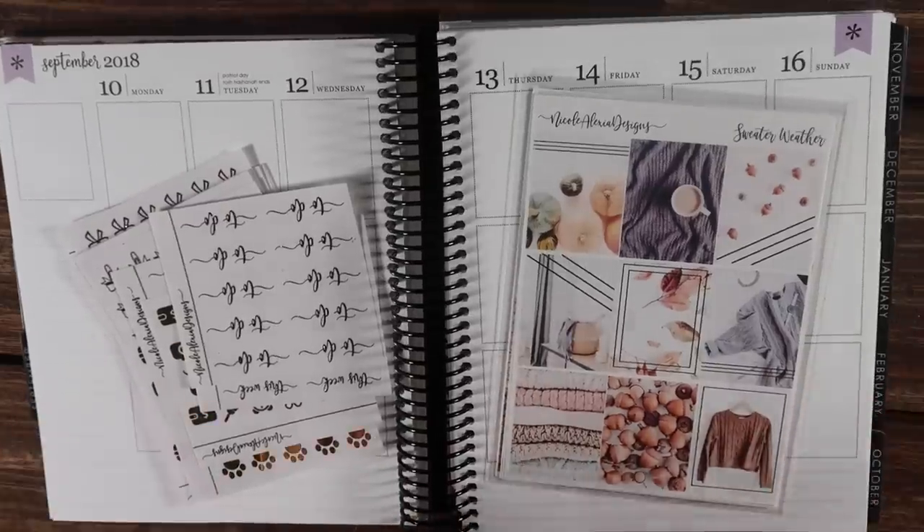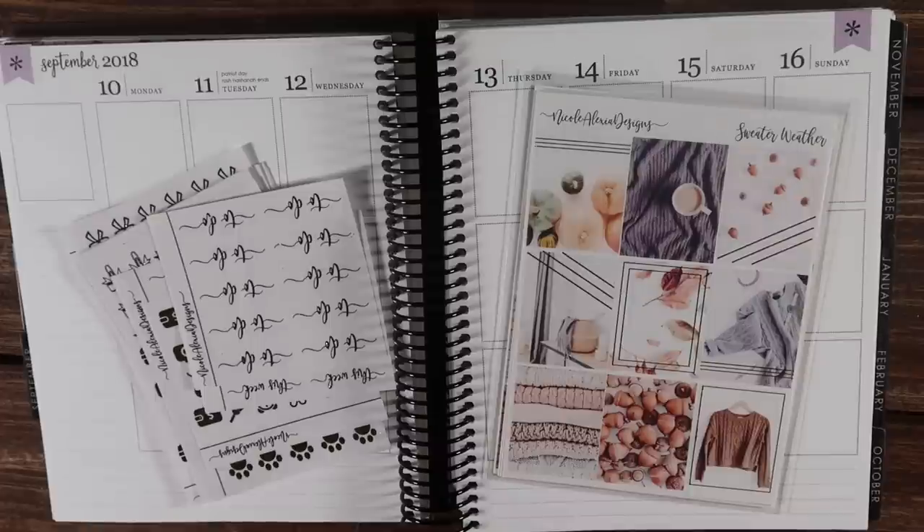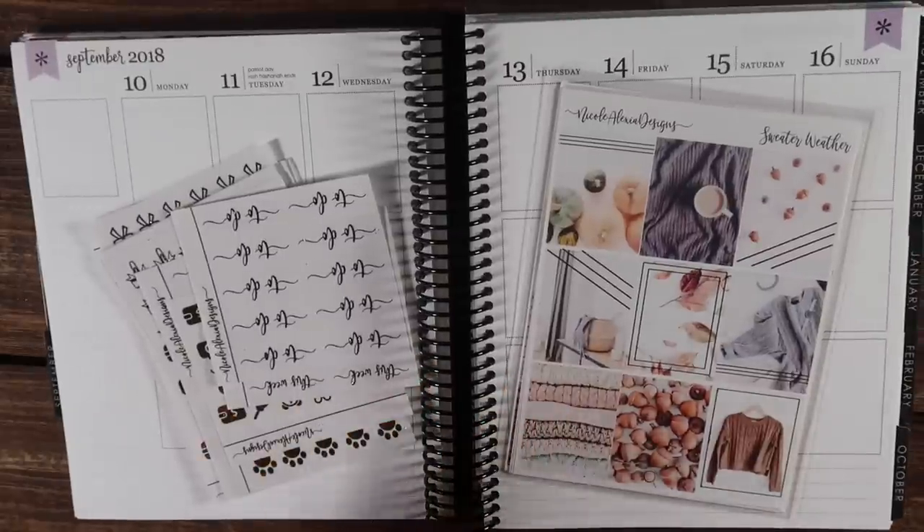Hi guys, it's Nikki and welcome to this week's Plan With Me in my Erin Condren Vertical Neutral. It is the 10th through the 16th. It is currently Tuesday, so I am late. I've been awful at uploading Plan With Me's, but there should be three this week. I'm trying.